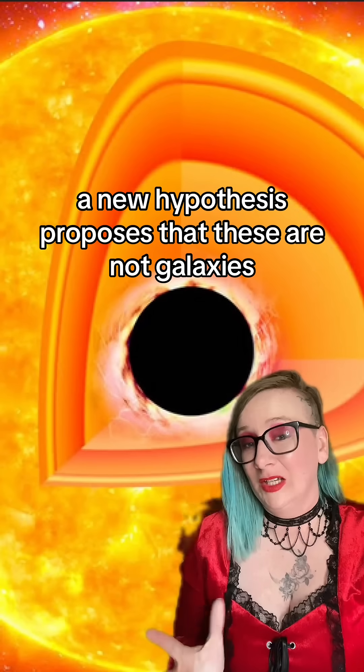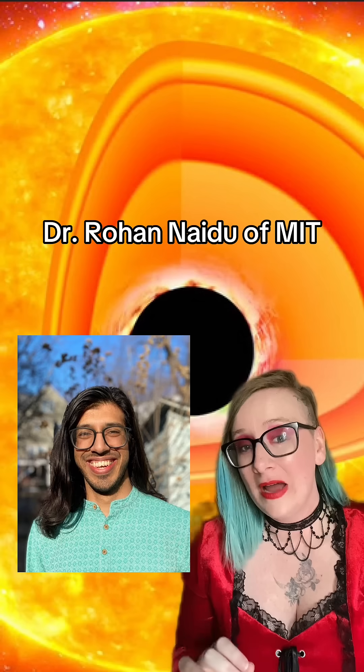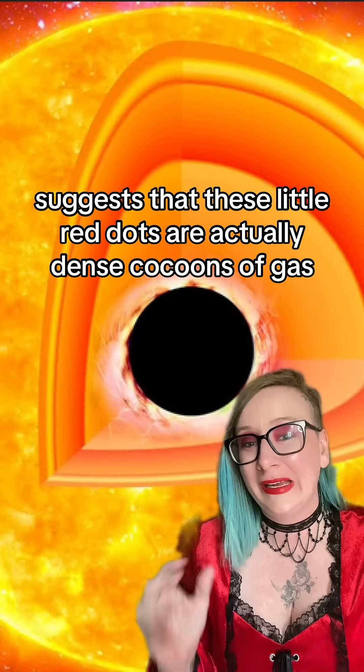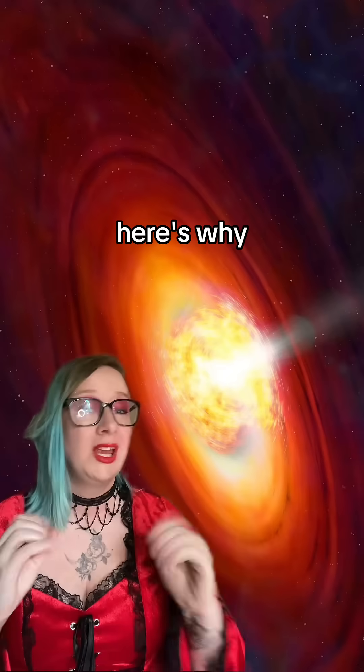A new hypothesis proposes that these are not galaxies, but they're also not quite stars either. Dr. Rohan Naidoo of MIT suggests that these little red dots are actually dense cocoons of gas that surround a central supermassive black hole.